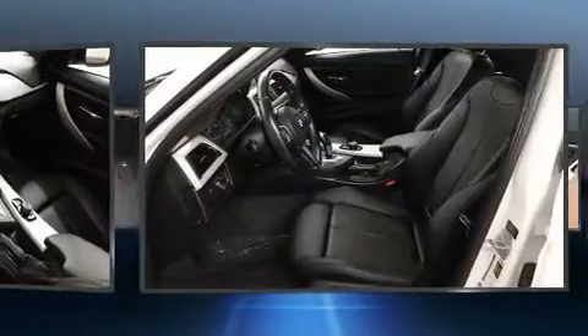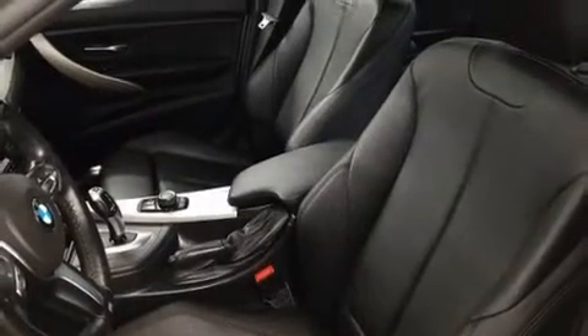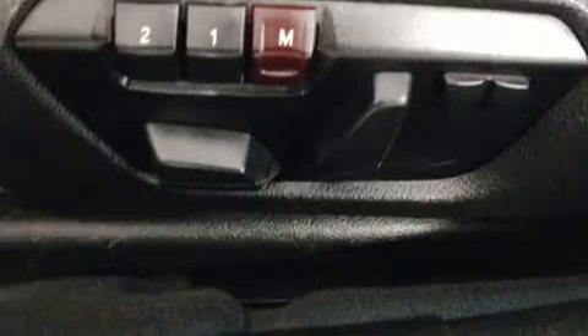BMW ensures the safety and security of its passengers with equipment such as anti-whiplash front head restraint, an emergency communication system, and four-wheel disc brakes with AVS. All-wheel drive enhances stability in unpredictable circumstances.